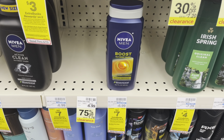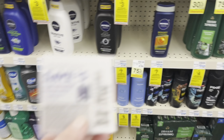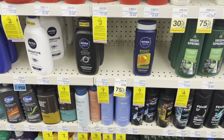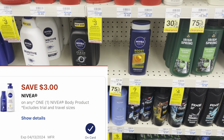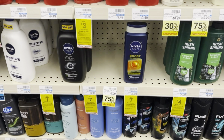Now I'm going to pick up the Nivea. It's buy two, get back a $7 extra buck. I'm going to grab two of the men's at $6.99. That'll total me $13.98. I have this $5 off two coupon and this will double dip with the $3 digital coupon. So I'll end up paying $5.98 but I'll get back a $7 extra buck, making two of them a $1 money maker.